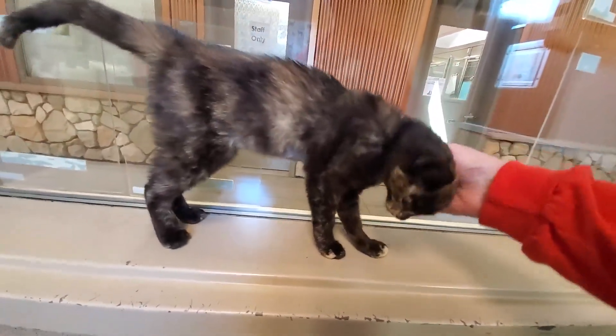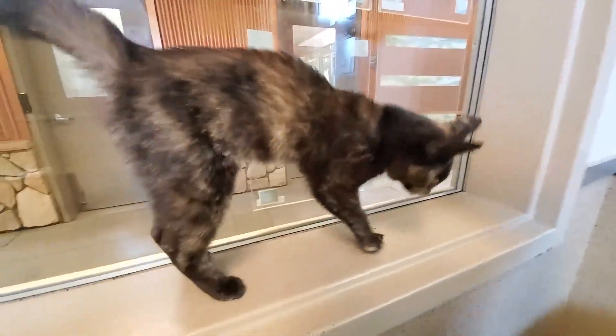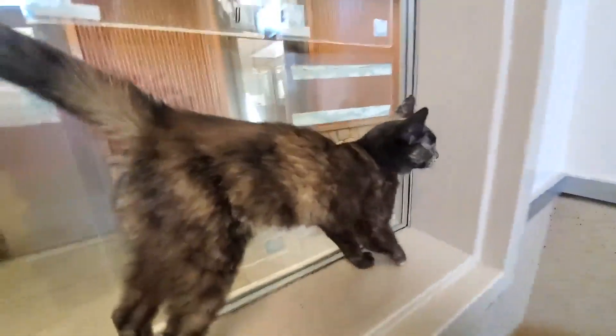Happy to see her doing so well and can't wait for her to find her forever home. This is Zinia — she looks forward to getting adopted. Pretty girl.